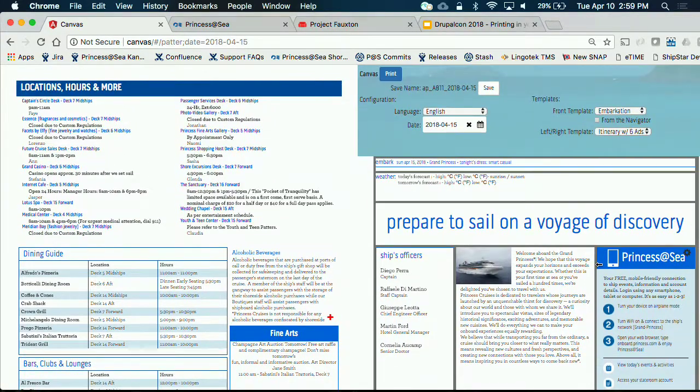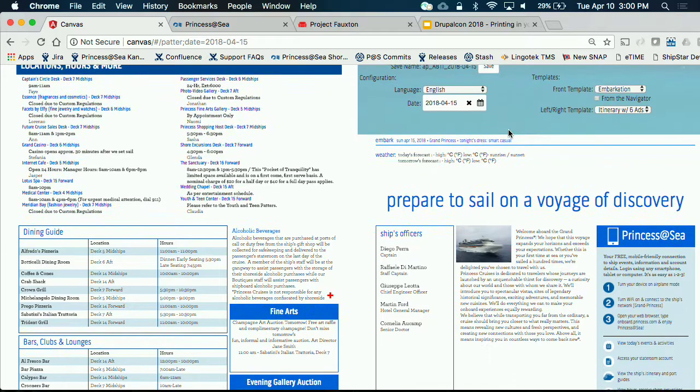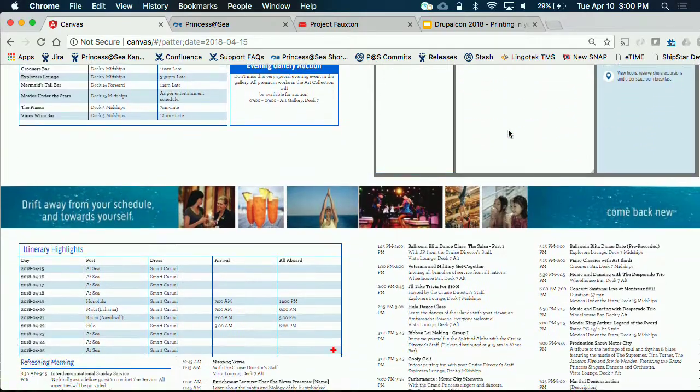All the descriptions are stored in a CouchDB, so I can save this and come back to it later. The title of this topic is Leveraging Drupal's Multilingual — well, let's show you how we leverage Drupal's multilingual content. I've created this piece of paper that we're going to print for our 4,000 guests on board.